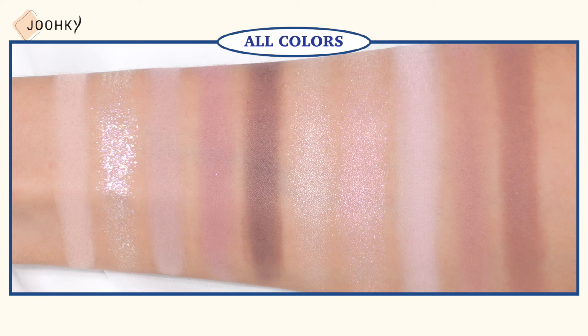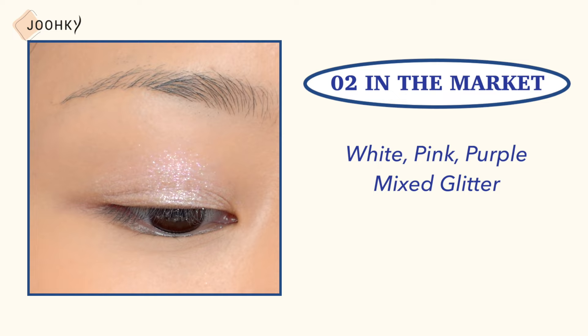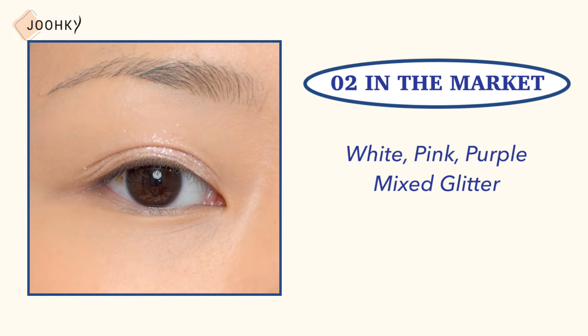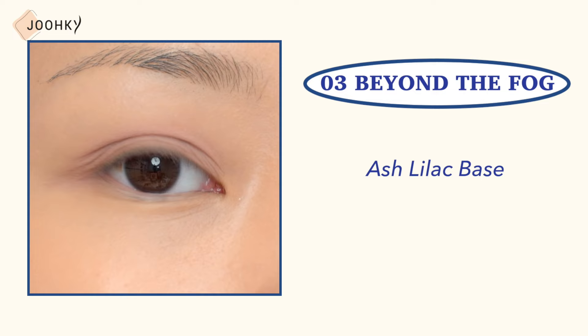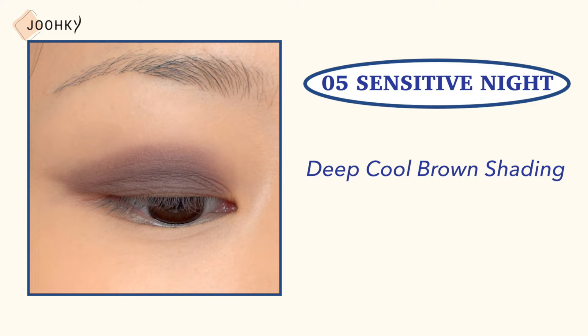No. 1, Blur Sight: said to be a cool beige base. No. 2, In The Market: said to be white, pink, and purple mixed glitter. No. 3, Beyond The Fog: said to be an ash lilac base. No. 4, The Hours: said to be a toned down purple shade. No. 5, Sensitive Night: said to be a deep cool brown shading.